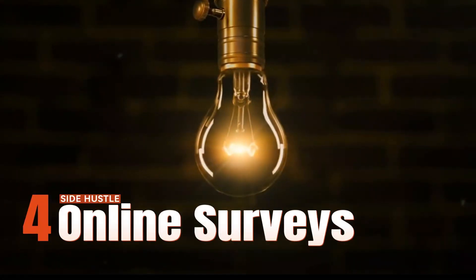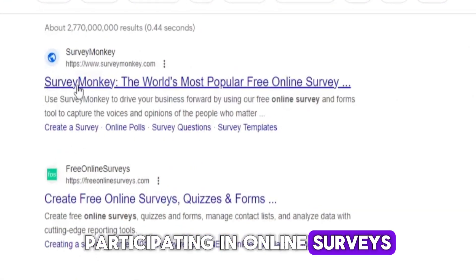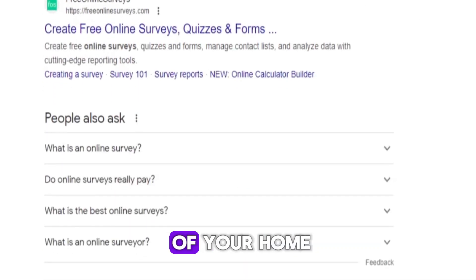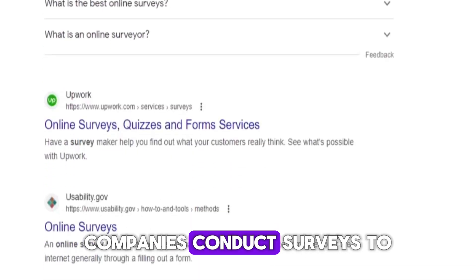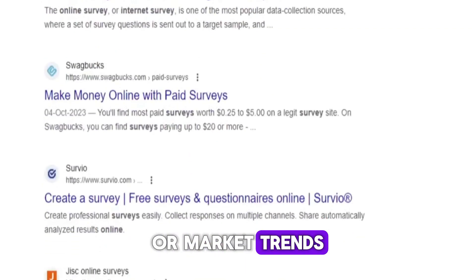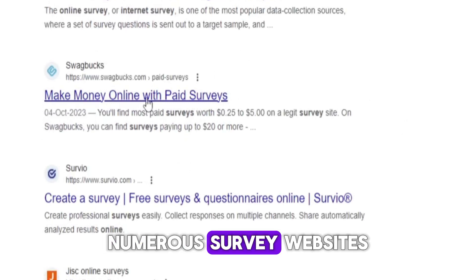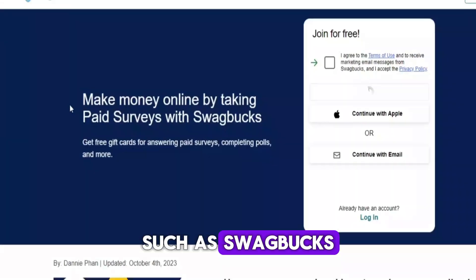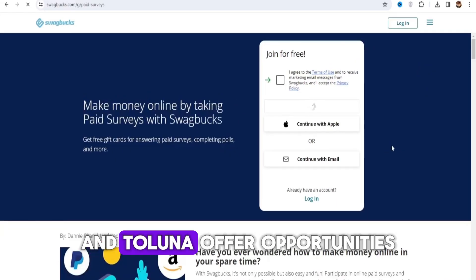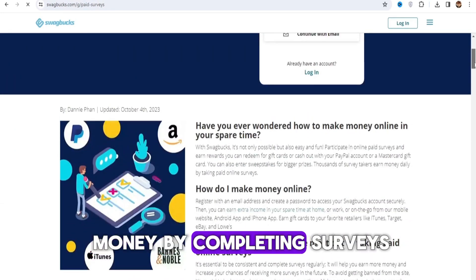Side hustle number four: online surveys. Participating in online surveys is a popular way to earn extra income from the comfort of your home. Companies conduct surveys to gather feedback on products, services, or market trends, and they are willing to pay for valuable insights. Numerous survey websites such as Swagbucks, Survey Junkie, and Toluna offer opportunities for individuals to earn money by completing surveys.